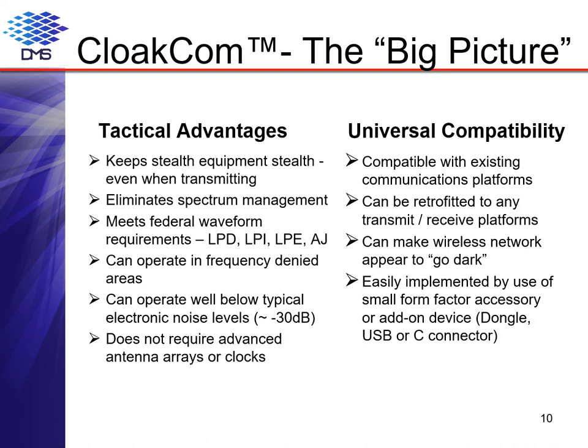In summary, the big picture for the CloakCom metaform technology is that it has demonstrated advanced spectrum management and signal encryption capabilities not available with other technologies. These capabilities translate into significant tactical advantages for commercial, first responder, and military applications, as noted on the left-hand side of this slide. These improved capabilities can also be added to any existing platform in multiple formats, as noted on the right-hand side, thereby enhancing existing capital investments with minimal additional costs.